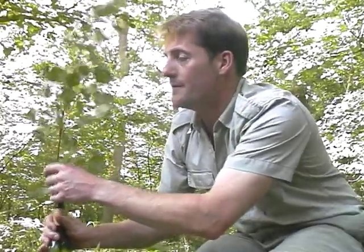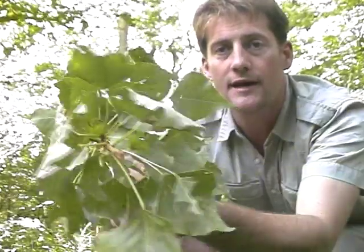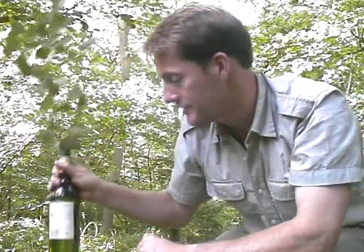As a caterpillar they mainly feed on poplar, but they can also quite happily survive on apple and aspen and things like that.